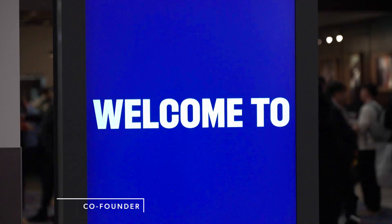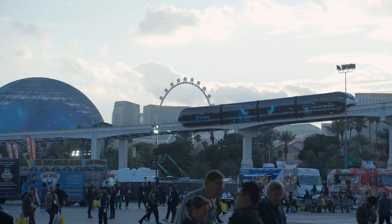Hi guys, Chris here from Apollo Scooters. We're finally at CES in Las Vegas for the biggest conference in the world.